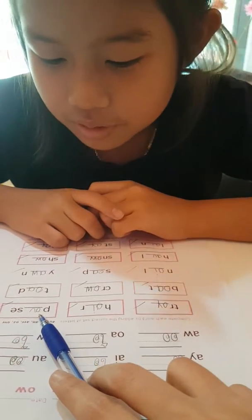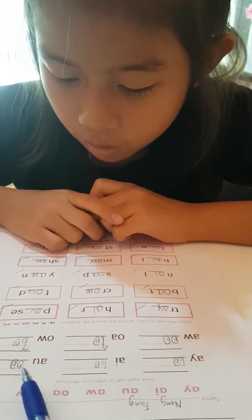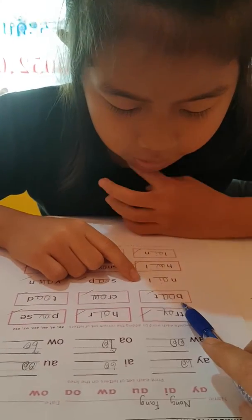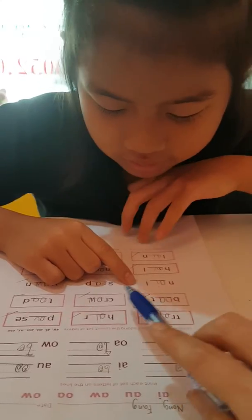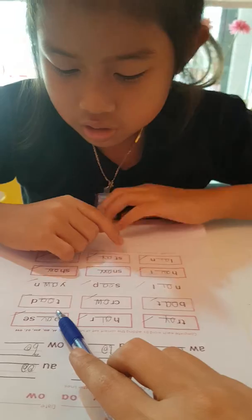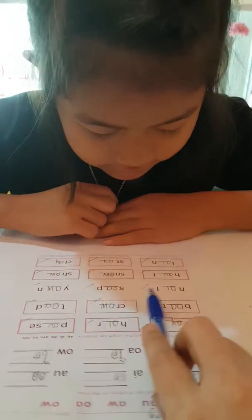A-U-O-O. Okay, the next one? And the next one? And for the next one? That's right.